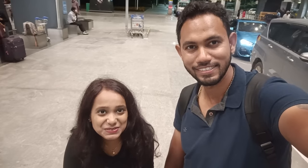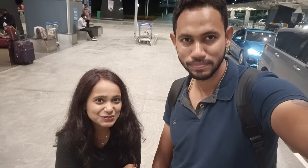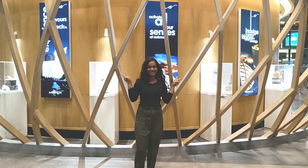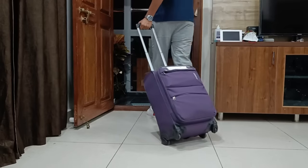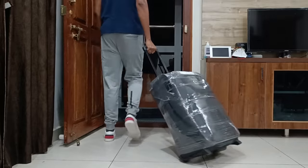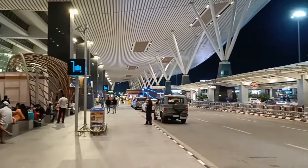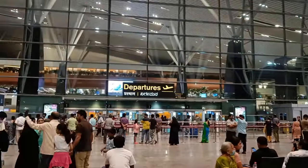Hello guys, welcome back to the channel. Finally, D-Day is here. We are at the airport and yes, we are all set to move to Canada. We are too excited and also anxious. So let's go.